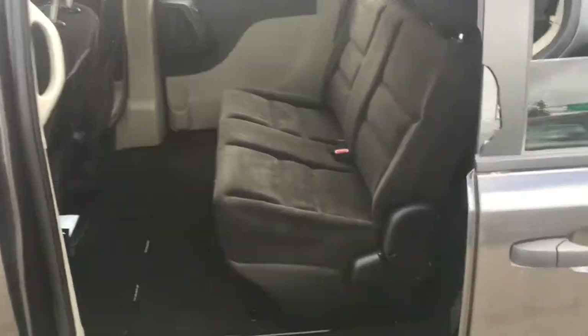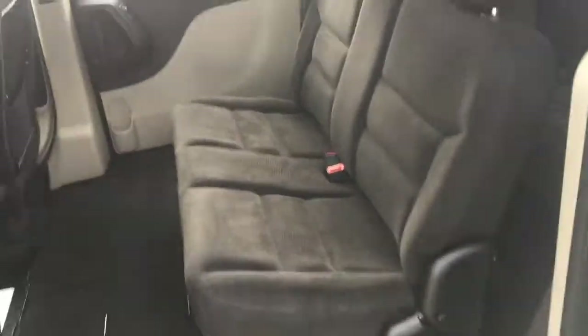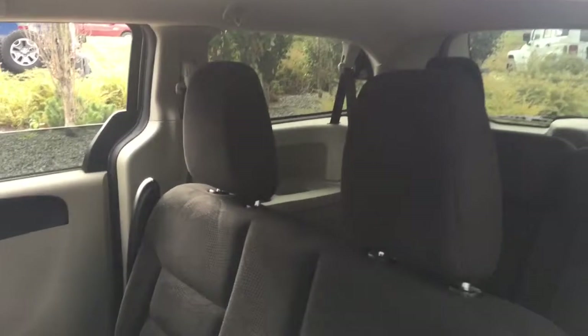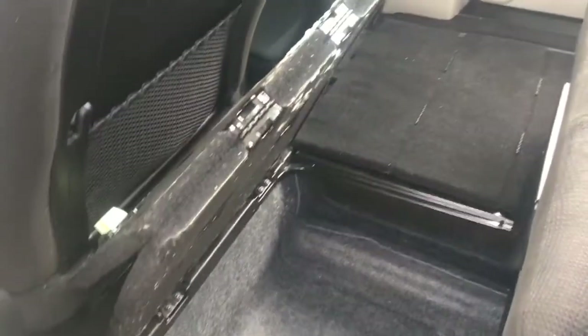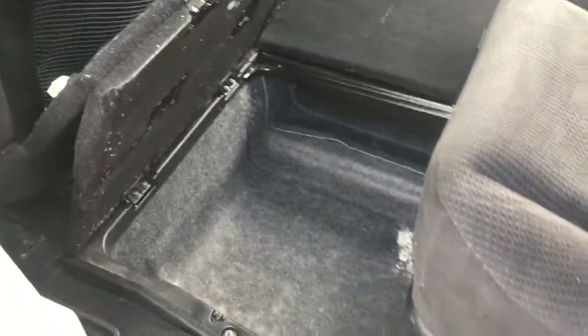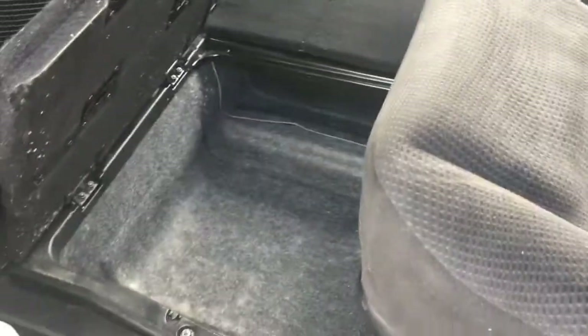This Canada Value Package Grand Caravan has a middle love seat with adjustable headrests and adjustable seatbelt height. There are in-floor storage areas — pull the latch, fold up the cover, and it stays up. The driver's seat is moved forward so you can open this up completely to store luggage, groceries, food, anything you want.